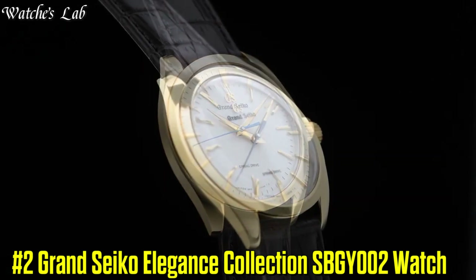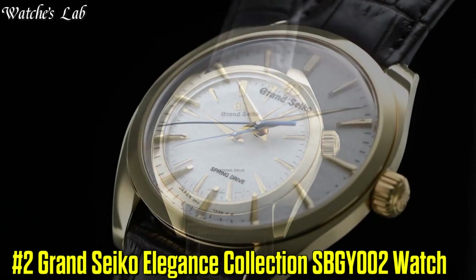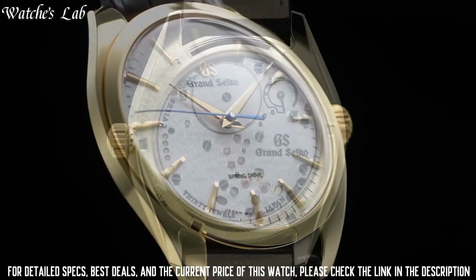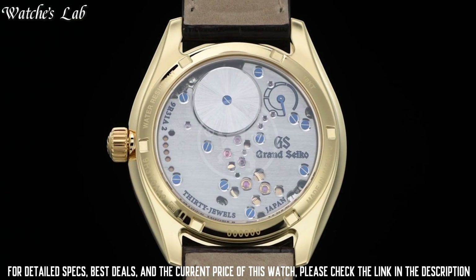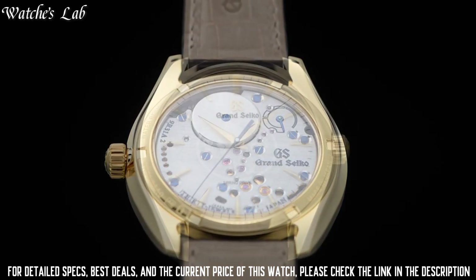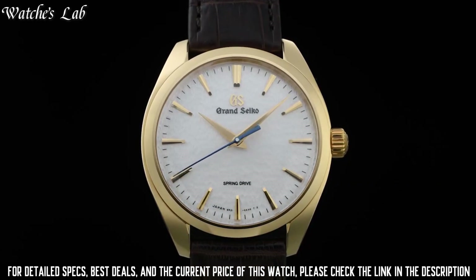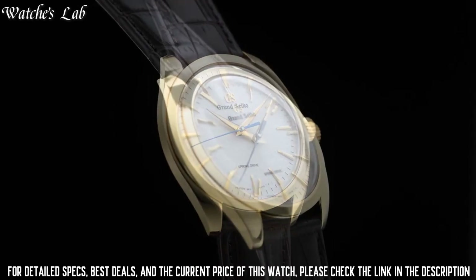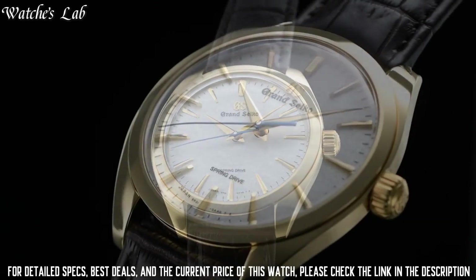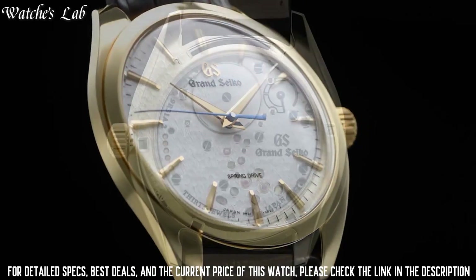Number 2: Grand Seiko Elegance Collection SBGY002 Watch. Exterior: 18k yellow gold. Case back: see-through and screw case back. Glass material: dual curved sapphire crystal. Glass coating: anti-reflective coating on inner surface. Case size diameter 38.5mm, lug-to-lug 43.7mm, thickness 10.2mm.